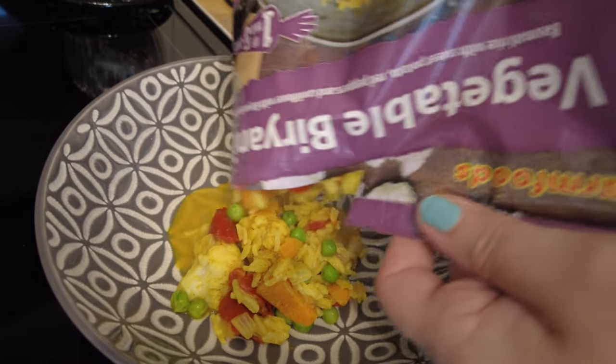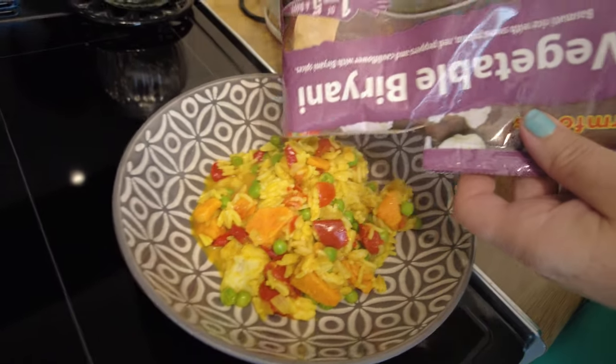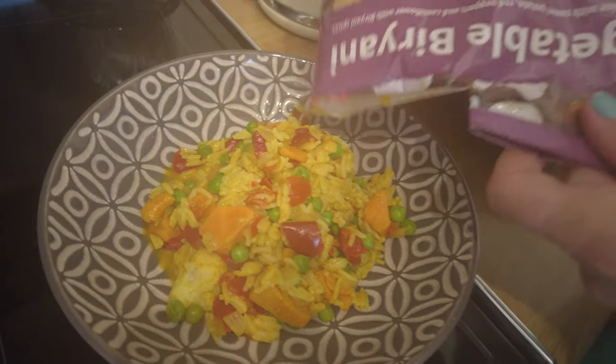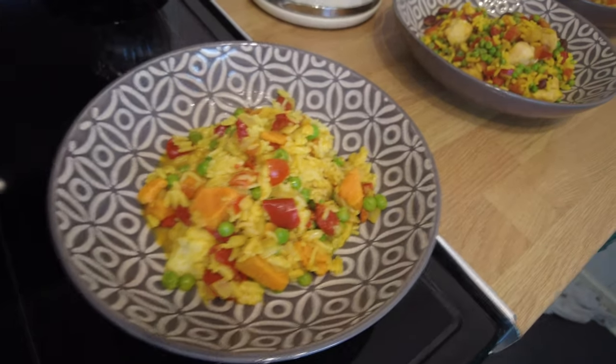Oh no — cauliflower! They look like half the size actually. Yeah, it smells nice though.